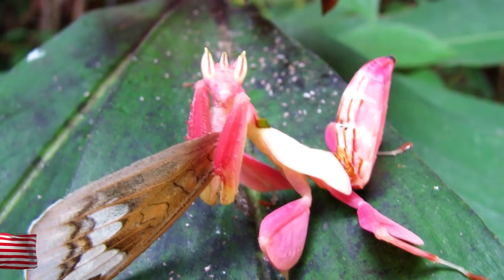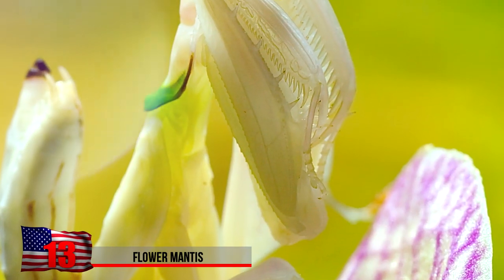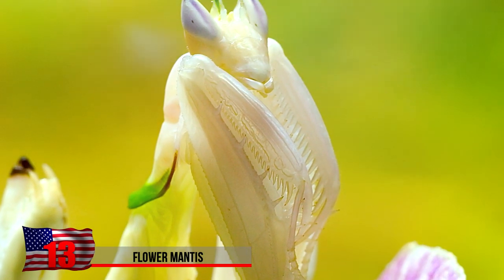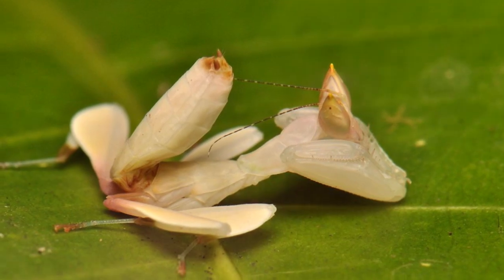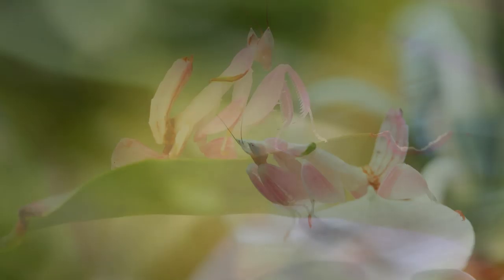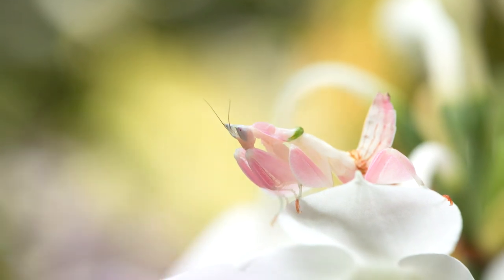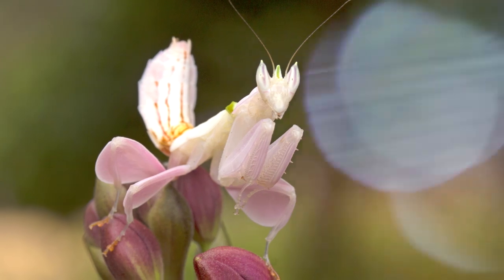Flower Mantis. What better way to keep yourself from being eaten than pretending you're an innocent flower? The Flower Mantis is a type of insect that can mimic the appearance of flowers. Not only can they blend in with their environment to hide from predators, they can also use their camouflage abilities to hunt insects who don't notice them. Once an unsuspecting insect comes within range, it's already too late — the mantis has struck them with a deadly attack.